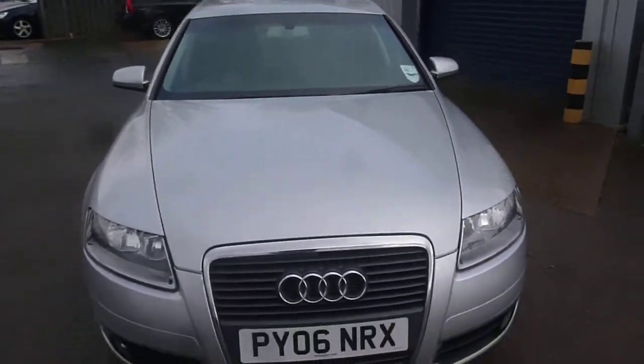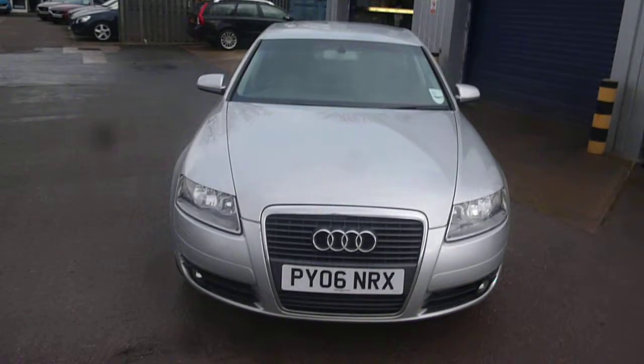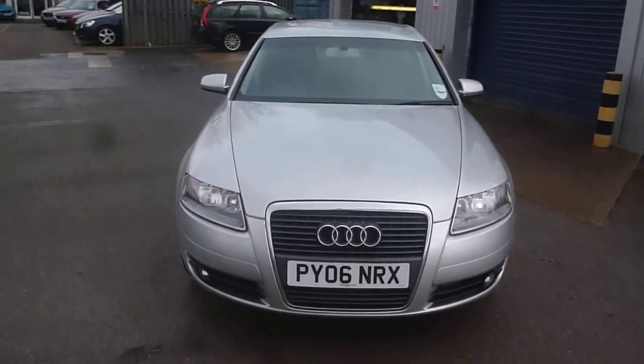Audi A6, PY06 NRX. We look forward to seeing your bids on this vehicle. Thank you.